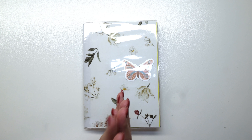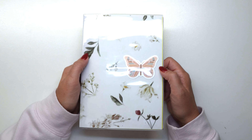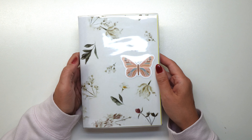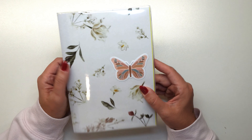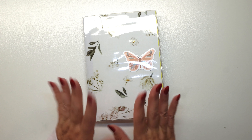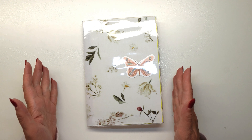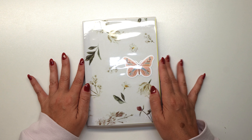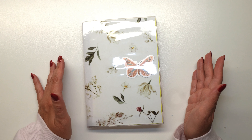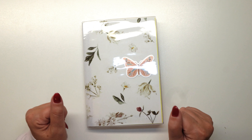Hey guys, welcome back to my channel. Welcome to the flip through of the first half of my Hobonichi Cousin Vec. This is the January through June book and I'm going to be going through every page in my Hobonichi Cousin Vec, briefly talking about what I did, if I liked it, if I didn't like it, all of my spreads. So if you'd like to see what my final look of my January to June Hobonichi Cousin Vec for 2024 is, keep watching.